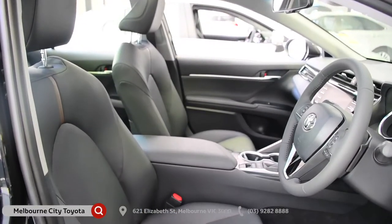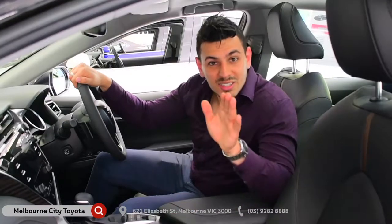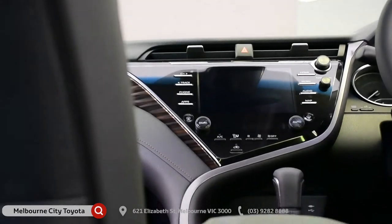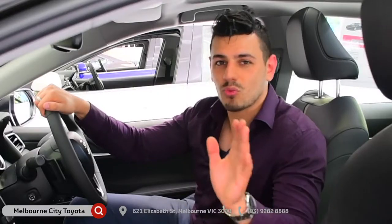Check out the leather interior and the accented trim — it places the Camry in a whole new class altogether. It doesn't feel like your standard everyday car; it's been built to impress. Plus, check out this flush touchscreen display, which has actually been integrated into the trim. And we can't forget about these wheel-mounted controls, which leave everything right at your fingertips.